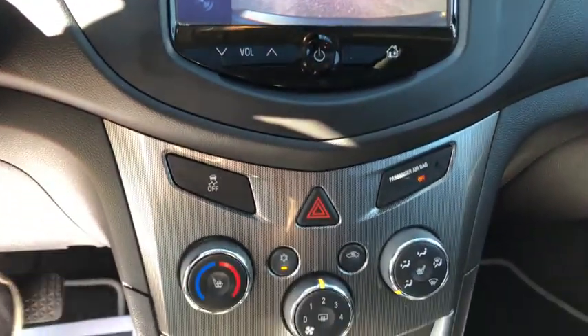Panic alarm, Sirius satellite radio, tachometer, brake assist, remote keyless entry.